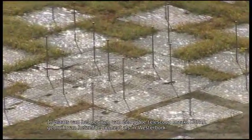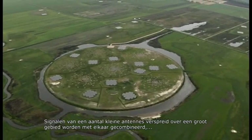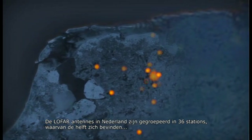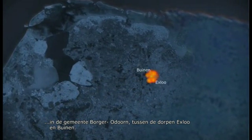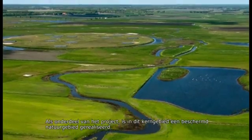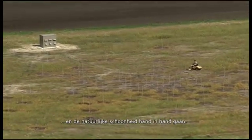Instead of building a single large telescope, LOFAR makes use of the same concept employed in the Westerbork Array. Signals from a number of small antennas spread over a large area are combined, resulting in much sharper images. In LOFAR's case, the antennas in the Netherlands are grouped together in 36 stations, half of which can be found in the municipality of Borger-Odoorn, between the villages of Exlo and Buinen. As part of the LOFAR project, this core area has been developed as a nature reserve. This unique combination of high-tech and ecology has provided a quiet environment where astronomical observations and natural beauty go hand in hand.